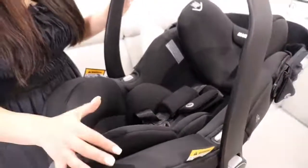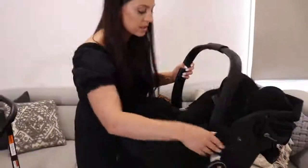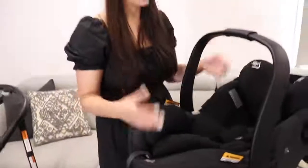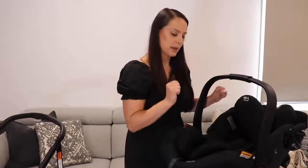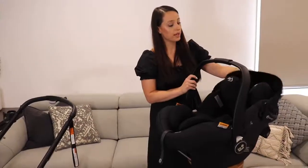A really awesome feature they've added to the baby capsule is the magnetic holders. You can unclip the harnesses and they'll be held to the side magnetically. This makes life so much easier when you are trying to put your baby in and out of the capsule — you don't need to worry about sitting your baby on top of harnesses, they'll be pinned to the side so you can easily place the baby in and out.